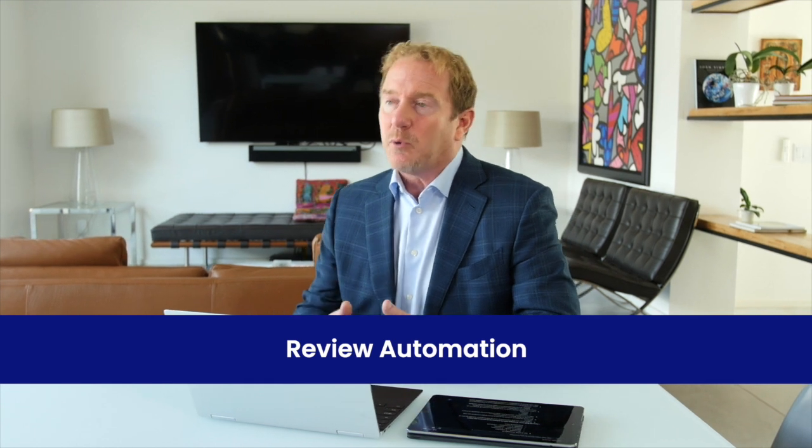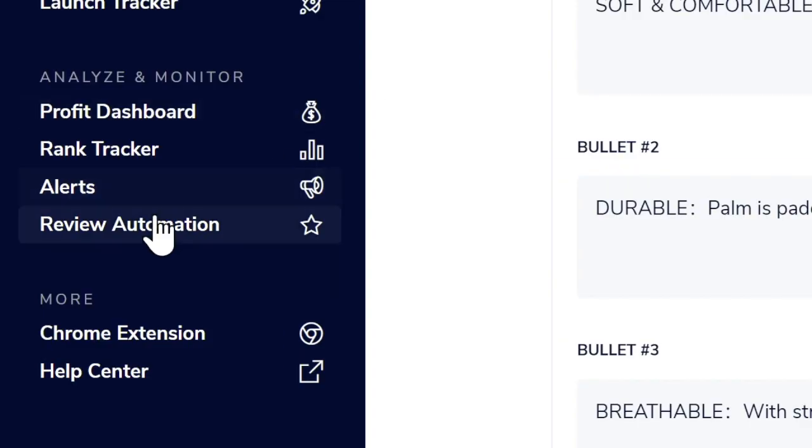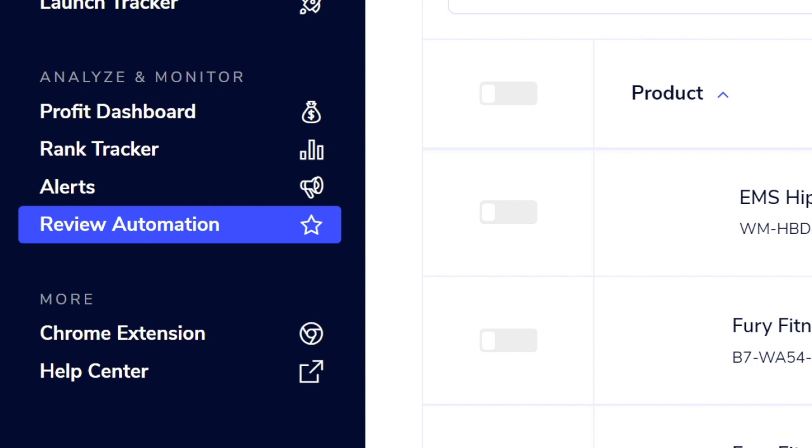Another great feature is the ability to automate getting reviews. Reviews are critical on Amazon, and Amazon limits how you can get them. One allowed method is manually clicking a request-review button on every order. Zoof eliminates that with Review Automation — you add your product, and Zoof automatically sends a review request to each customer 7 to 10 days after shipment, completely automating the process.